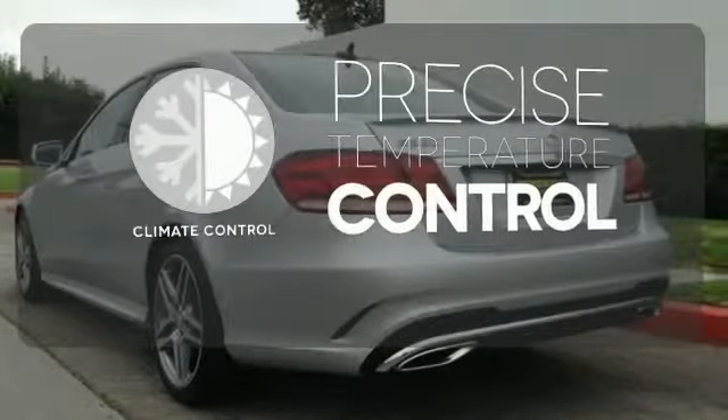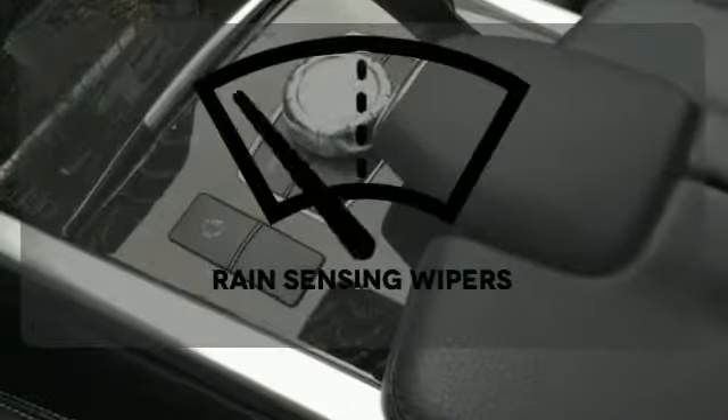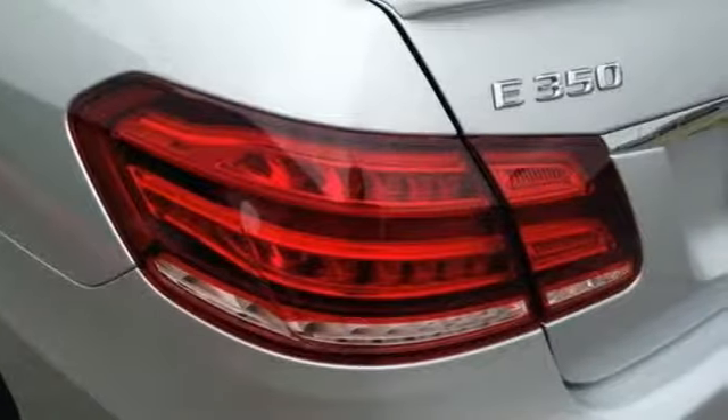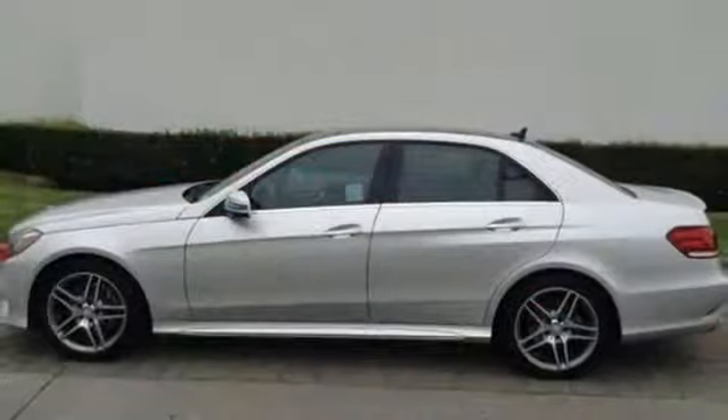Select the perfect temperature with the climate control. Rain-sensing wipers maintain a clean and clear view of the road ahead. A fine entry into Mercedes-Benz's impressive automotive legacy.